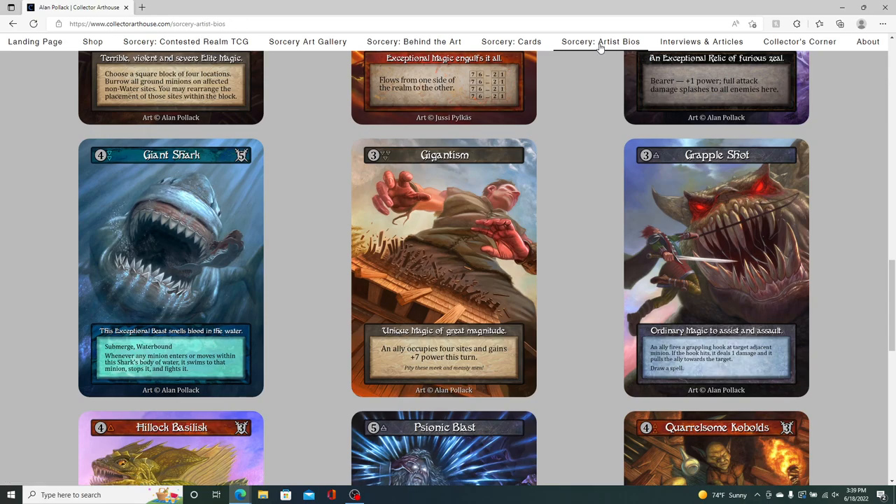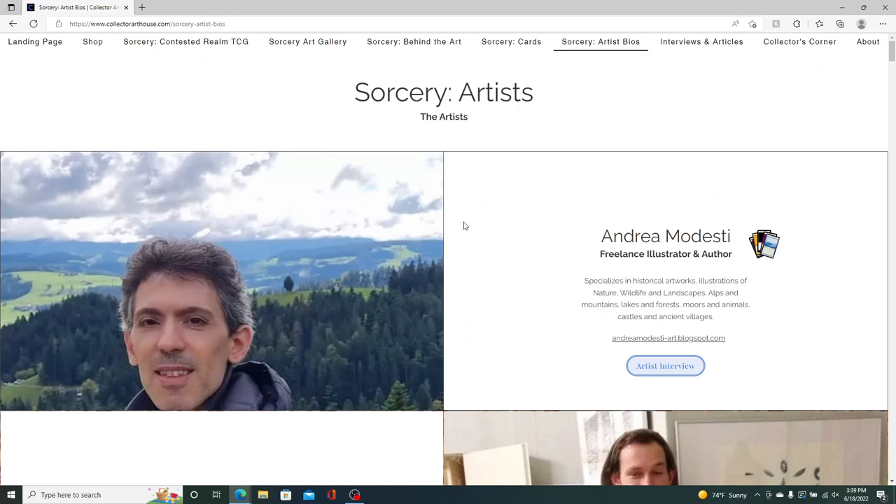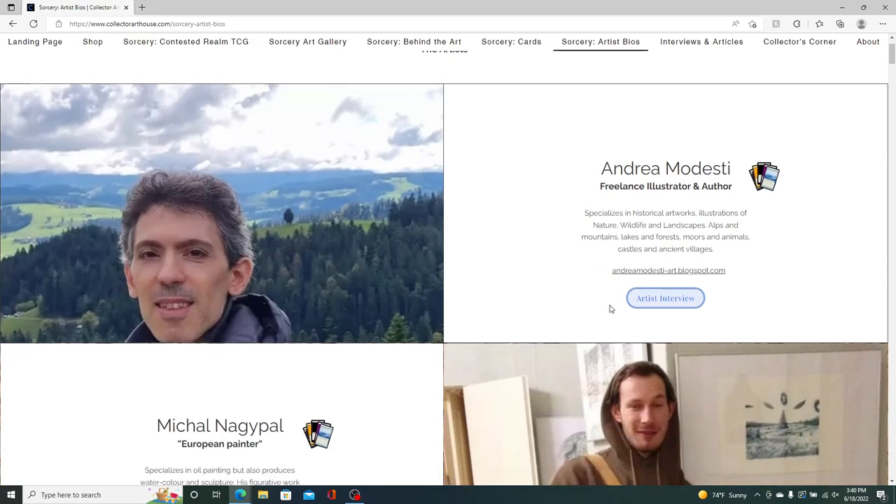Next up is the artist bios page, which gives some background on each of the artists. This was one of the very first things I stood up on the website and basically what initially prompted the name for it. I wanted to do interviews with as many of the artists as I could. I chose to do those in written Q&A format to be respectful of their time — I come up with about 10 to 12 questions, email those to the artist or through Facebook Messenger, and let them respond on their own time.